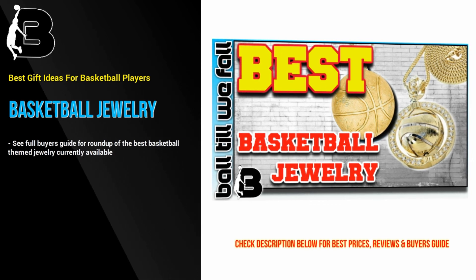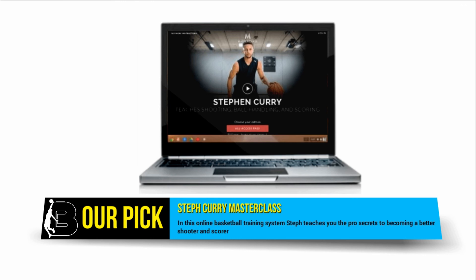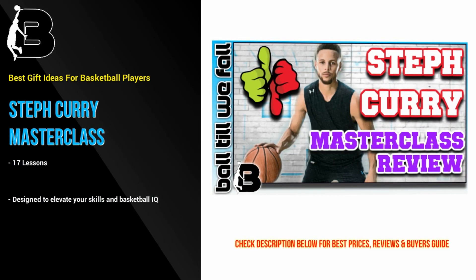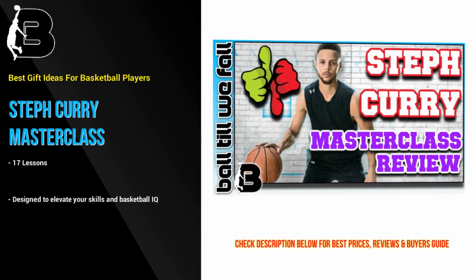Our choice of the best gift for basketball players, especially those who want to level up their game, is the Steph Curry Masterclass. In this online basketball training system, Steph teaches you pro secrets to becoming a better shooter and scorer. We recently got our hands on a copy of the program. If you are interested in seeing exactly what is included, be sure to look at our Steph Curry Masterclass review over at BallTillWeFall.com. A link in the description below will give you direct access.